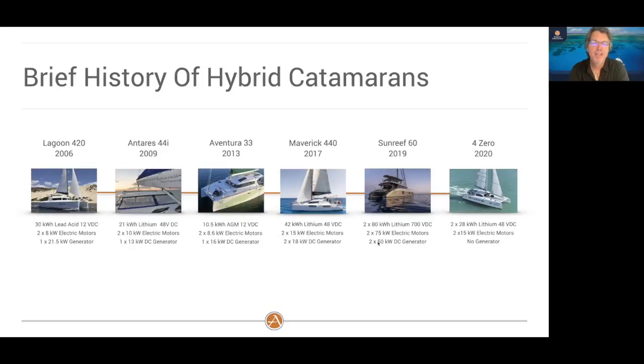Many of you may not know that in 2009, we had an Antares 44 hybrid done by a customer that served them well for over 10 years as a hybrid boat. Recently it was sold and then converted back to a traditional diesel engine. You can see the pattern here, and this was some of what had me very concerned about the concept of a hybrid.